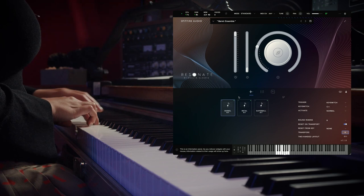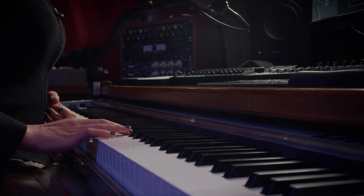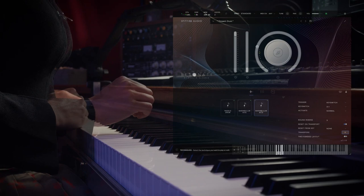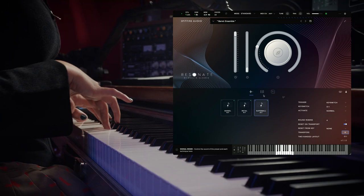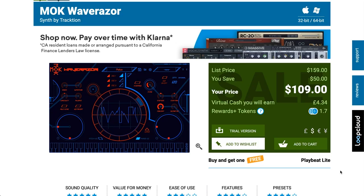Spitfire Audio just announced Resonate — cinematic percussion built in collaboration with Dame Evelyn Glennie, running in Spitfire's own dedicated plugin. There's a special pre-order price of $179, normally $249. Owners of Spitfire Percussion or Scraped Percussion can grab it for $159 during the promotion period.